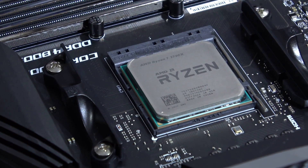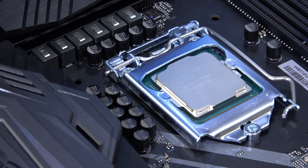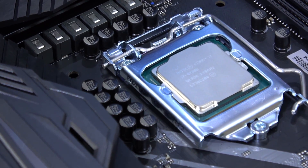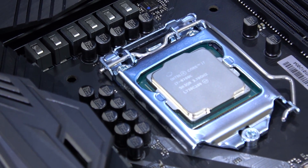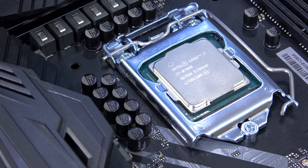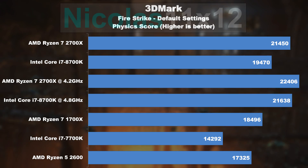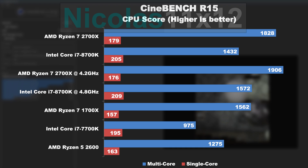So let's get straight to the point. For this test I've run both CPUs at stock speeds and then overclocked both to a somewhat reasonable maximum without going all crazy with voltage that would absurdly increase temperatures and power consumption.